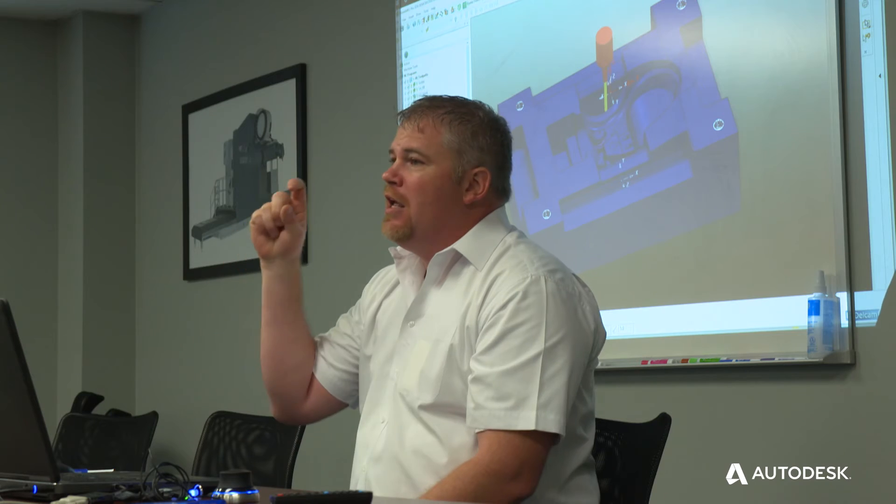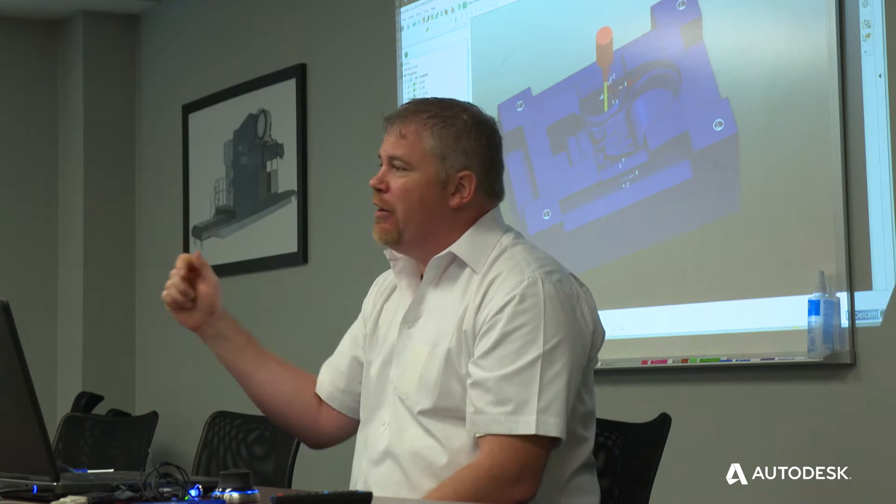With every version release it always gets better and better every time, and their training and support is very good. The user forum and the help manual on macros is very helpful.